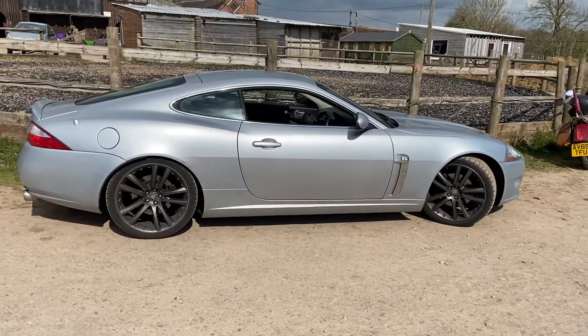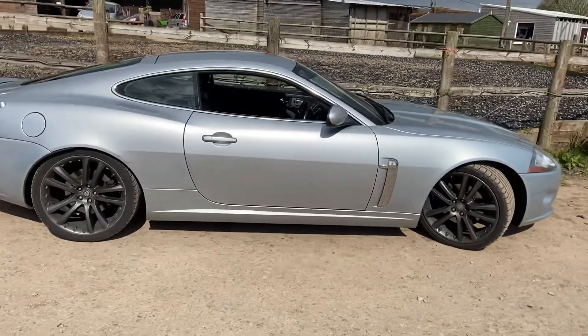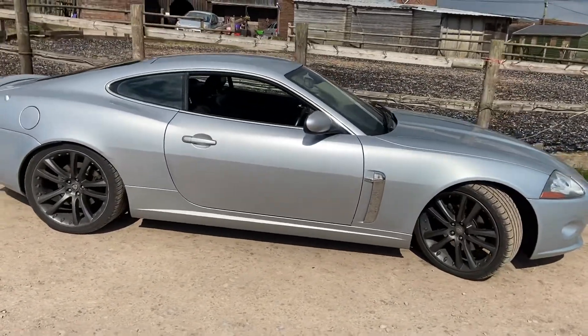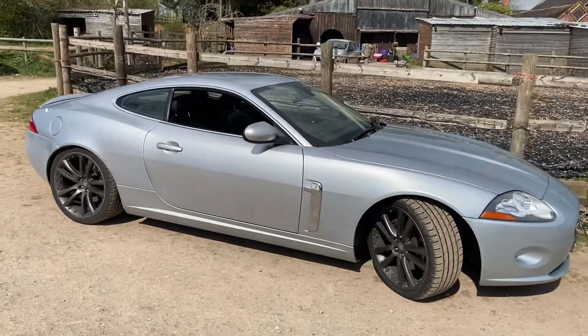Right, hello YouTube fans. Good afternoon and today I have a quick short for you of a Jaguar XK — one of the best looking cars ever made in the whole of human history.